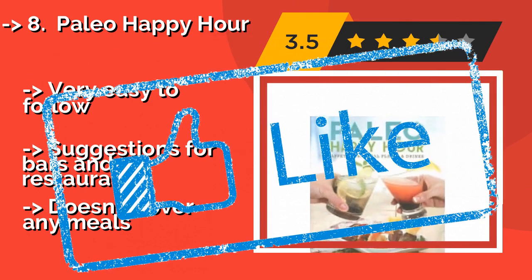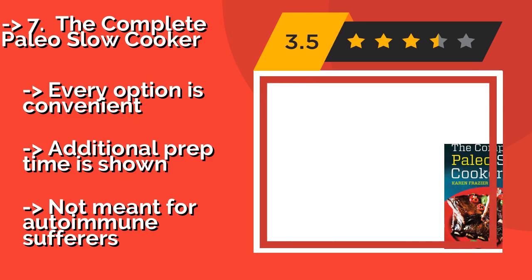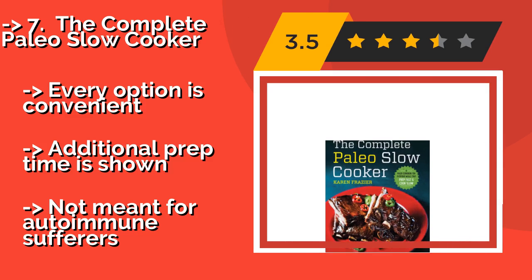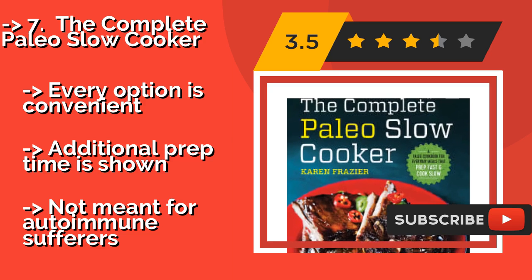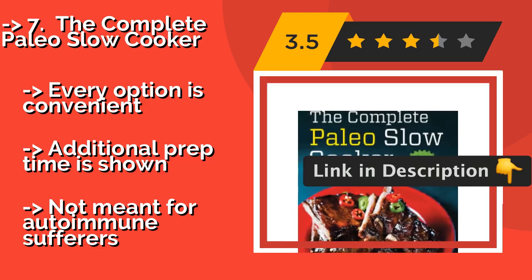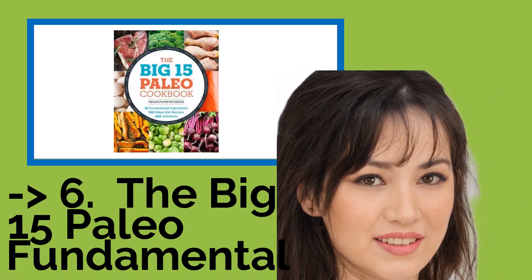The seventh one is The Complete Paleo Slow Cooker. For experienced chefs who don't mind treating their recipes more like suggestions than bibles, The Complete Paleo Slow Cooker, approximately $7, is a perfect fit. With over 150 dishes for your crock pot, a busy lifestyle won't mean you can't make healthy meals. Every option is convenient, and additional prep time is shown. But it's not meant for autoimmune sufferers.